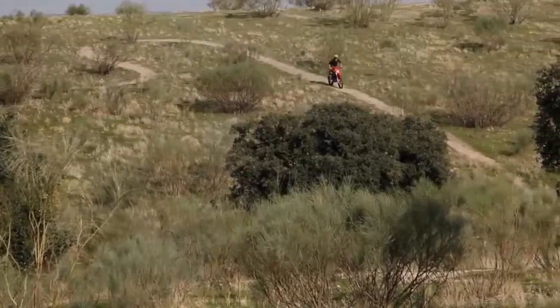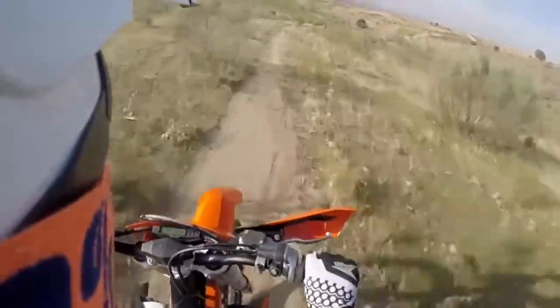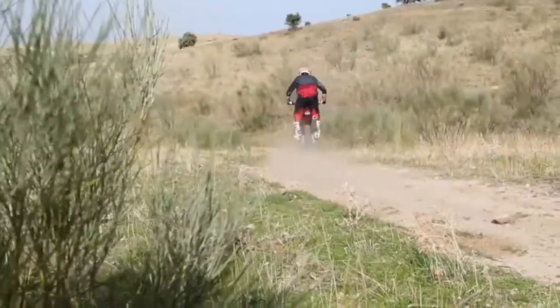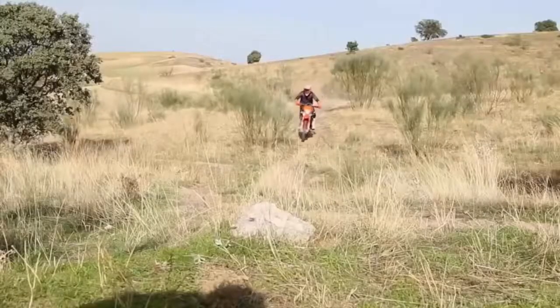If you've ever been to an off-road race in America, or around the world for that matter, you've likely seen the impact that KTM has in the discipline. Over the past few years, no other manufacturer has dished out the support for the market segment quite like KTM has.